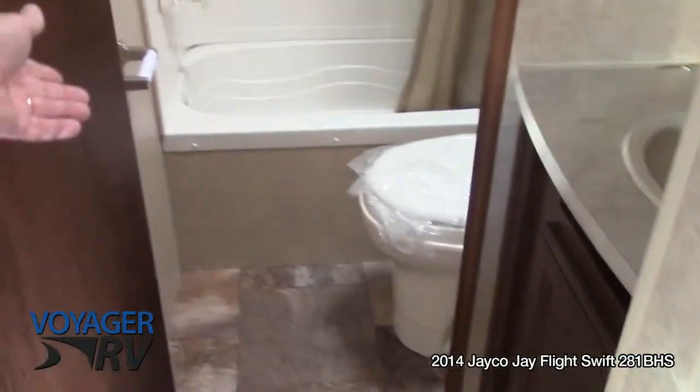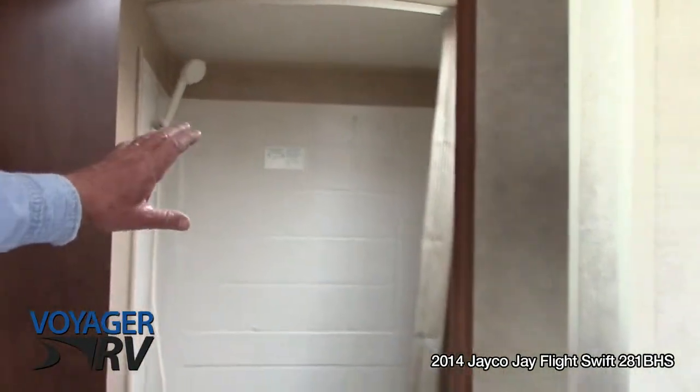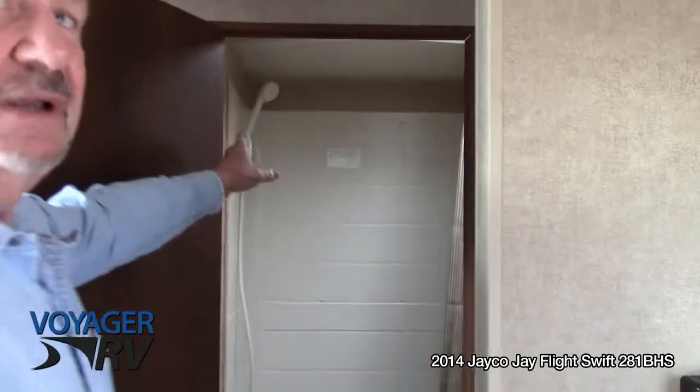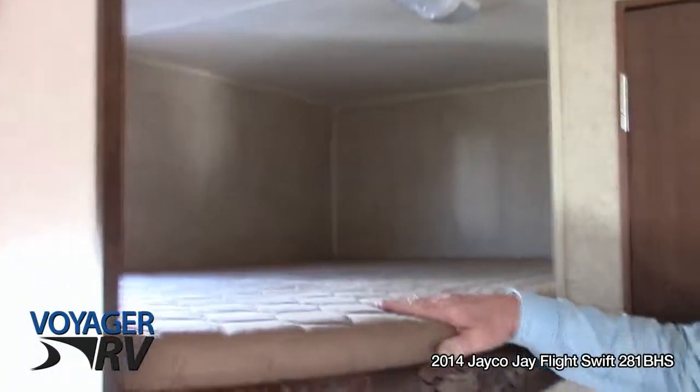Coming down this way, the bathroom has a tub shower and you'll notice it has a tub shower surround. A lot of trailers just have that vinyl-type board — this is waterproof. Double bunks, a great feature. Sleeps four kids here if you need it.